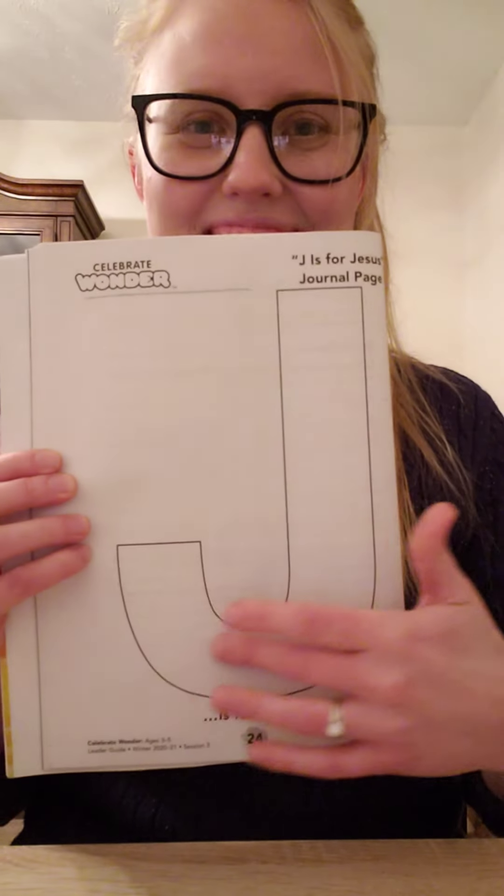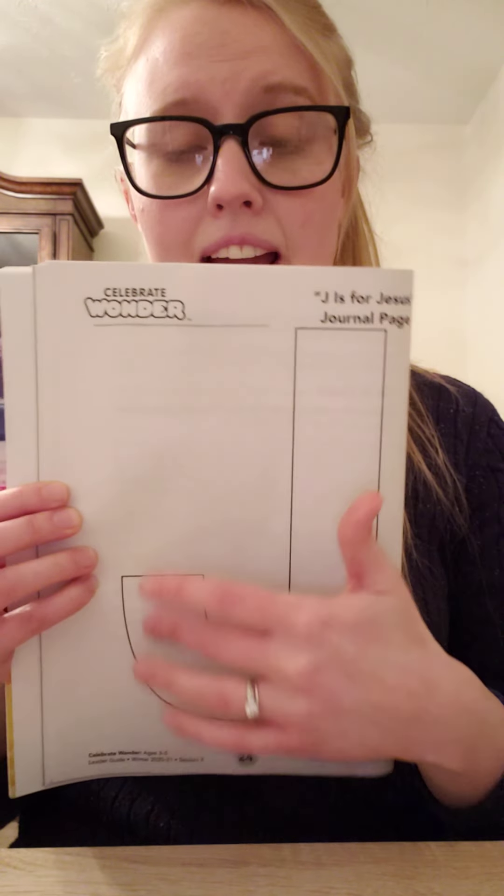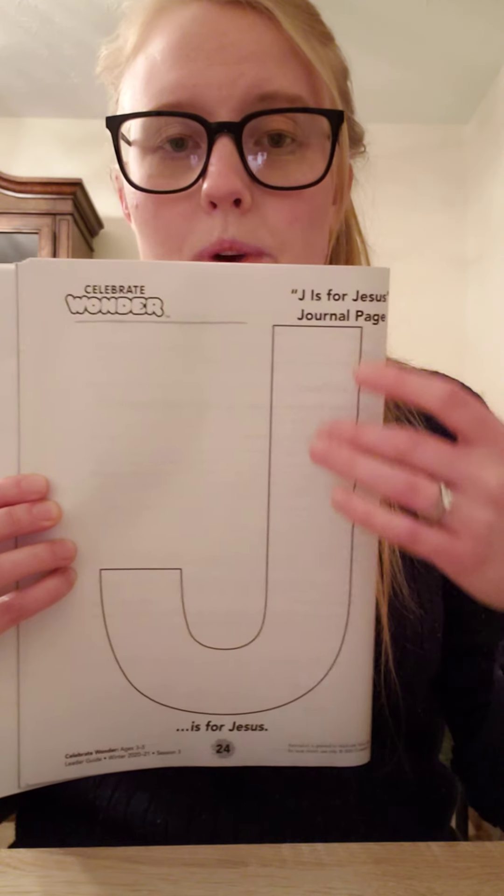Our last worksheet for today is our J is for Jesus journal page. What I'd like you to do is decorate your J today with some Christmassy things — maybe some things that you like to do around Christmas, or maybe some Christmas colors — to remind yourself that Jesus is the reason that we celebrate Christmas. Go ahead and pause the video and color your J.